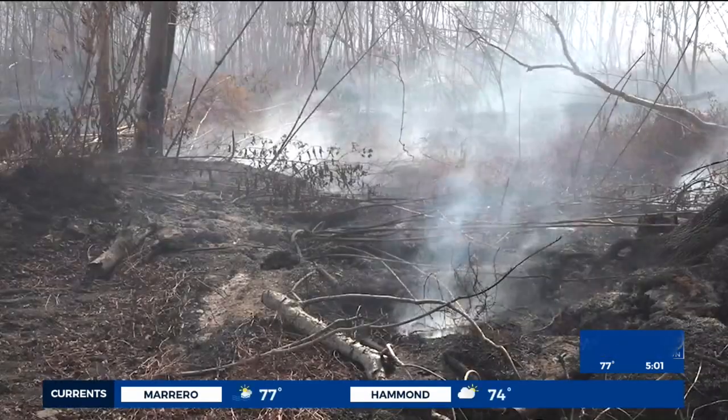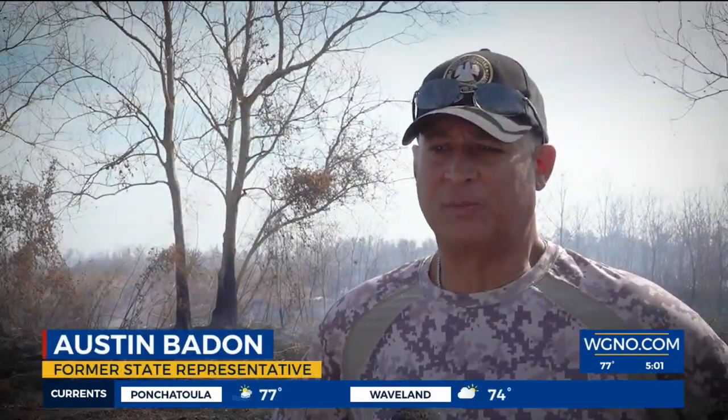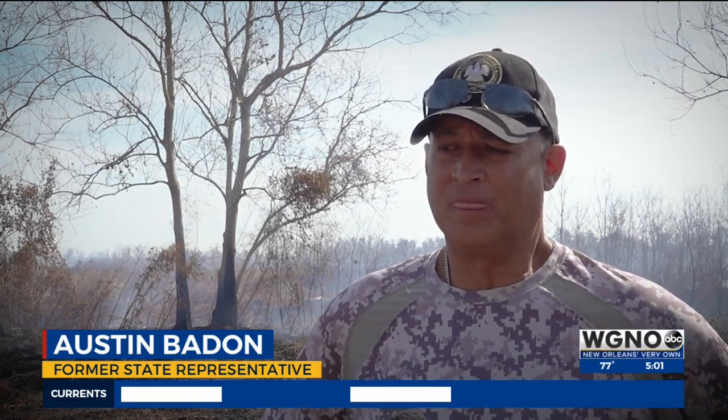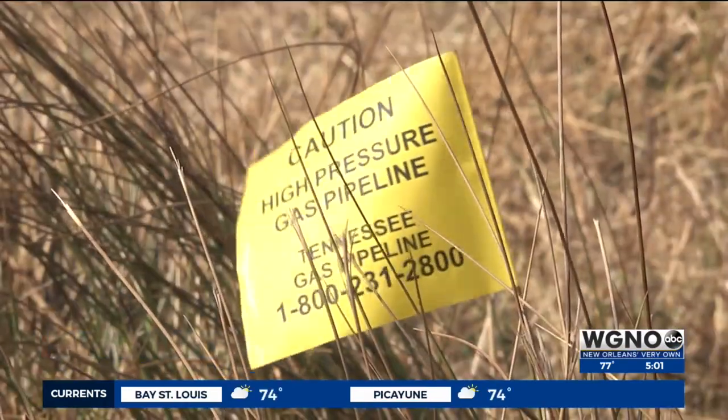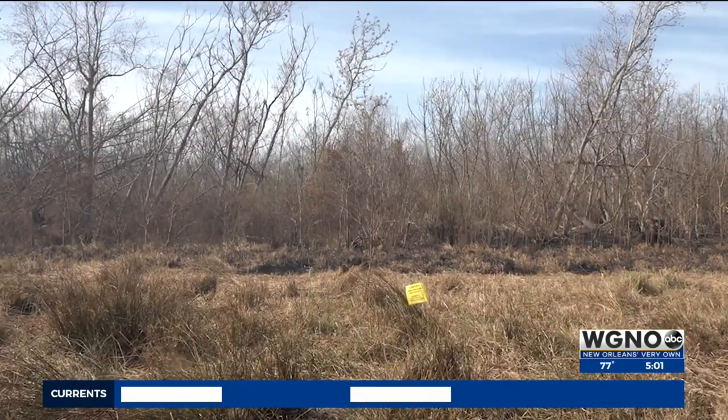We're literally standing on top of an active fire as we speak. It did jump on us about two nights ago. Fortunately, it seems like it was contained. There is a natural gas pipeline that's pretty close, but we're trying to do whatever we can to extinguish this.